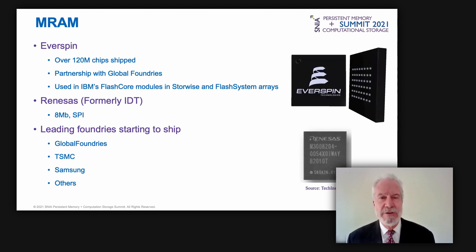Everspin has shipped a total of over 120 million standalone MRAM chips. The company is in a partnership with GlobalFoundries, which produces MRAM for other customers as embedded memory in SoCs. Another company, Renaissance, is also shipping an MRAM chip. Other foundries now offering MRAM include GlobalFoundries, TSMC, Samsung, and UMC.